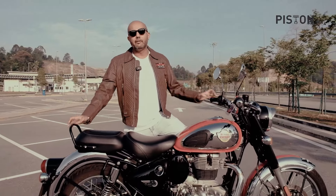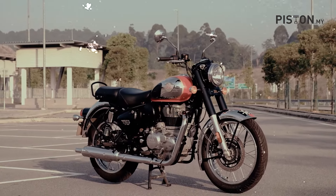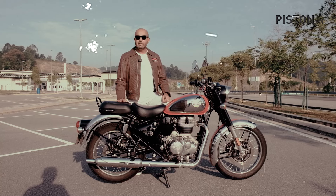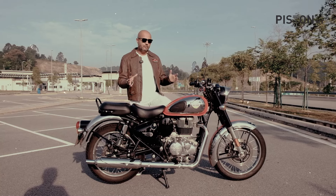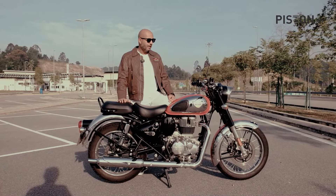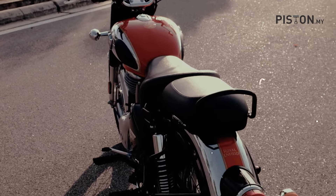Hey guys, welcome back to the Piston Show. A very different type of review today — we are going to be talking about the new Royal Enfield Classic 350. Well, it's not exactly new; it's been in the Malaysian market for a while already, and in global markets as well. For the Malaysian market it's priced at 24,500 ringgit, particularly so for the chrome edition. If you go for the non-chrome models you can roughly get it for about 23,000 plus.